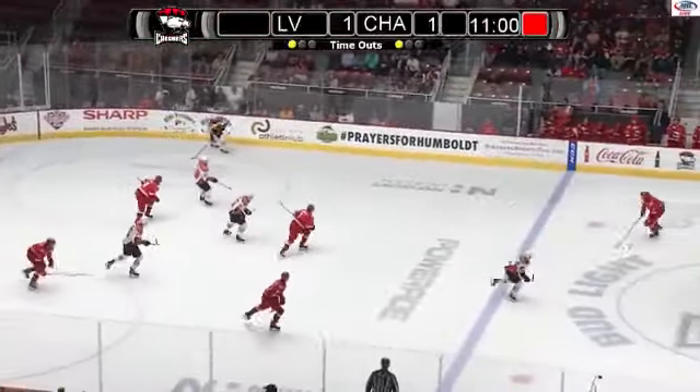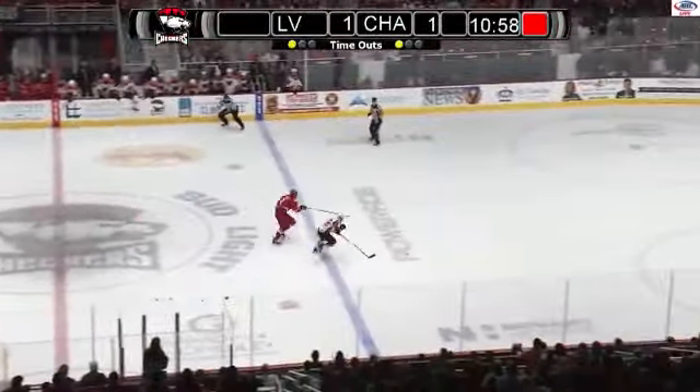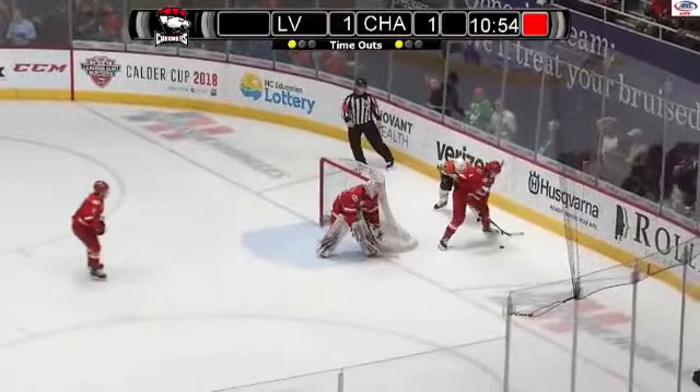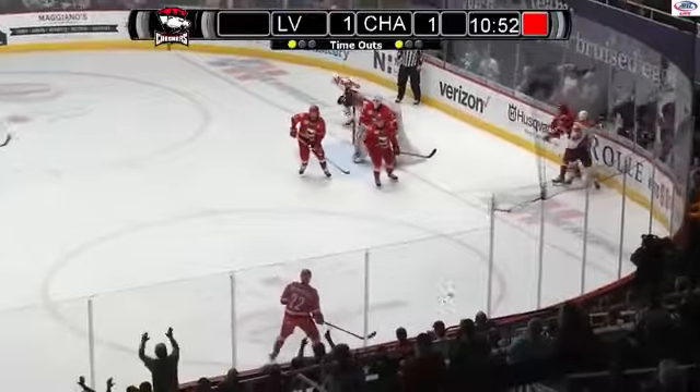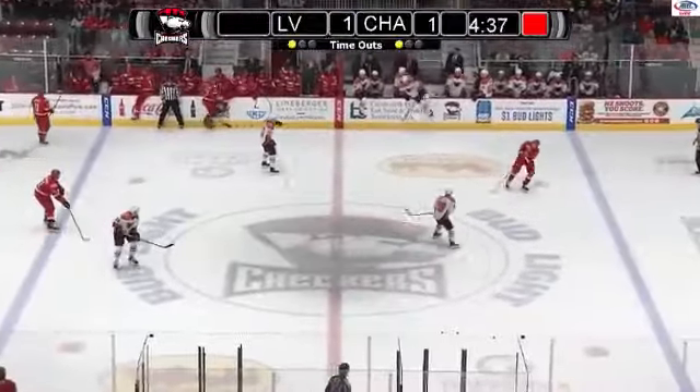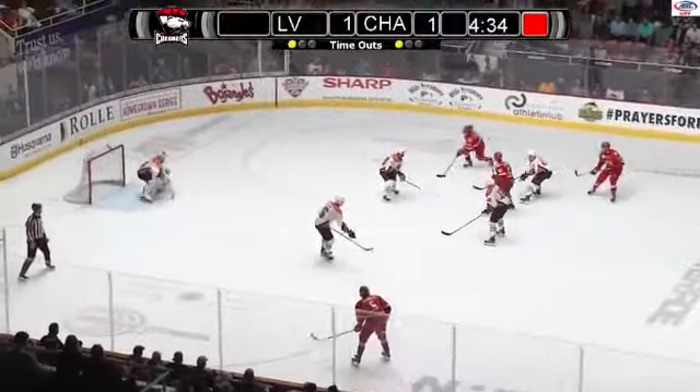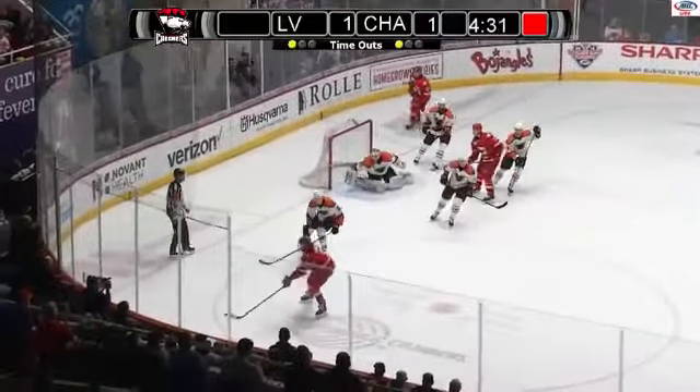Just missing the mark. That deflected at the last moment. Now here's a break — busting in — backhand shot, saved by Nedeljkovic on the chance by Martel. He ran out of real estate. Checkers are buzzing, the fans are buzzing. Gautier again, sends it across — here's a shot — oh, Lyon! Great save, got the right arm up in time.